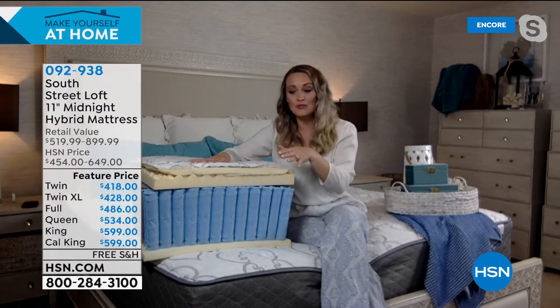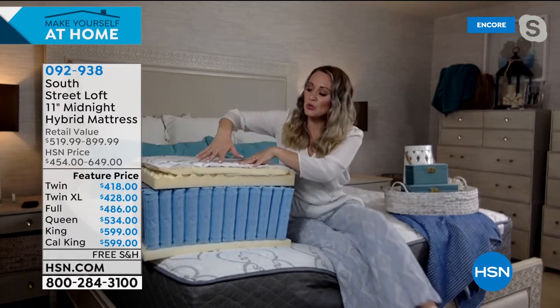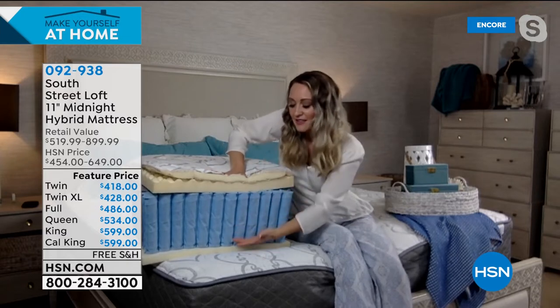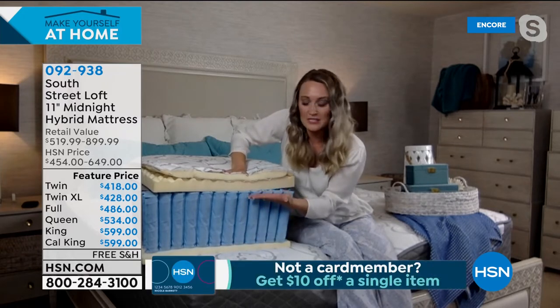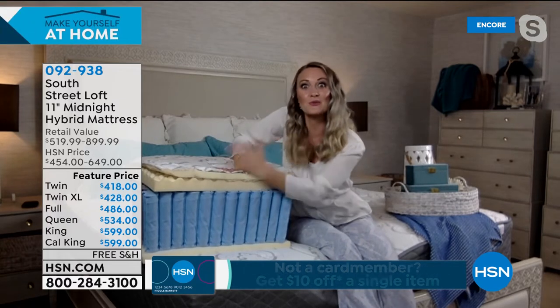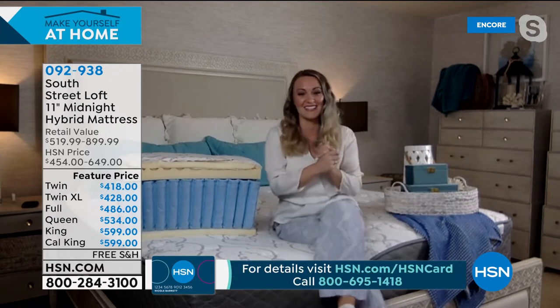When you sleep on this, the top two inches cradle your body and then the quantum coil system kicks in to keep you from going any further — that's the support system and comfort working together. That's the medium-firm feel: it cradles your body but not too far down. Someone's asking — does it have a weight limit? The mattress itself does not have a weight limit. Just double-check the platform or foundation you're putting it on to see if that has a weight limit.